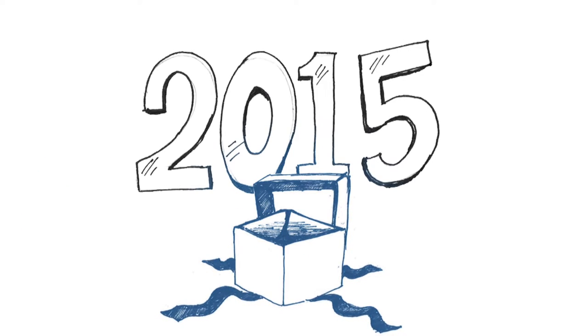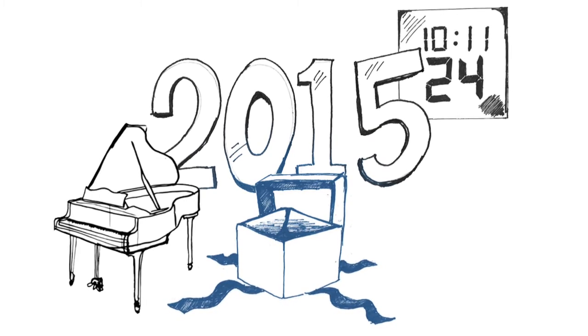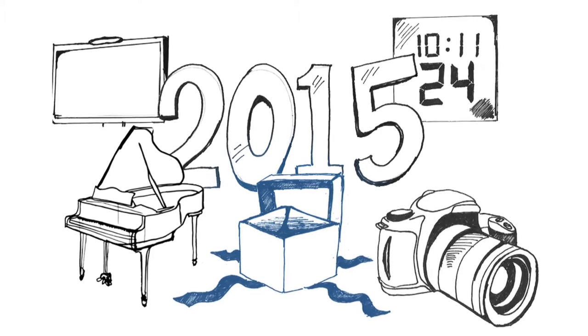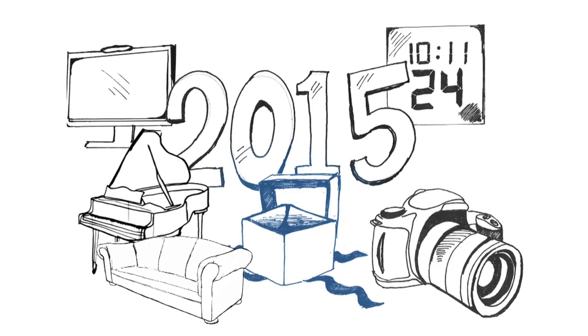Gifts to the Appleby Fund travelled far and wide last year. Some helped purchase new shot clocks and arts equipment, while others created a new media lab complete with camera upgrades and iMacs. Many gifts helped update furniture for our residences.